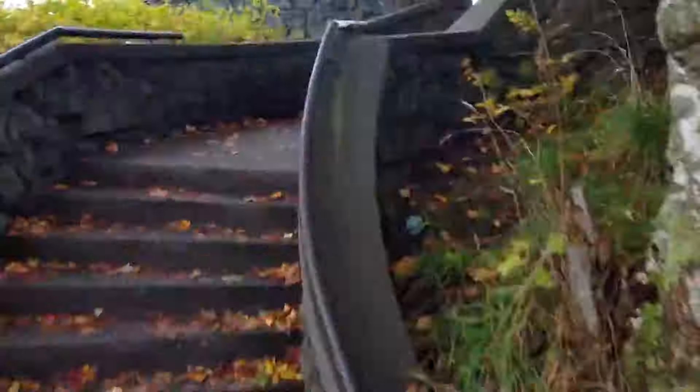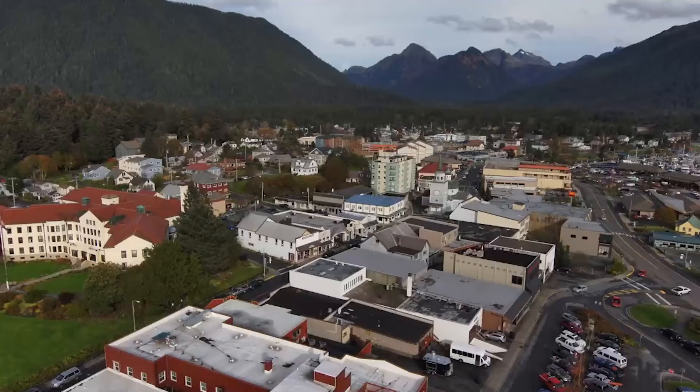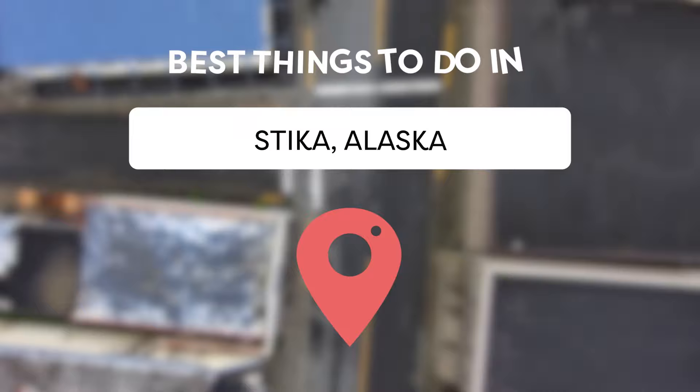Sitka, Alaska is nestled between stunningly beautiful snow-capped mountains and the majestic Pacific Ocean. This quaint town offers a wealth of unforgettable experiences for adventure seekers, history buffs, and nature lovers alike. Join Viewcation as we present the best things to do in Sitka, Alaska.